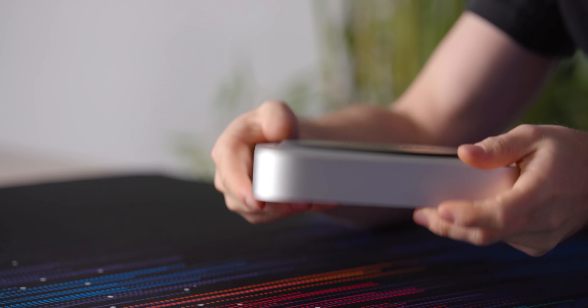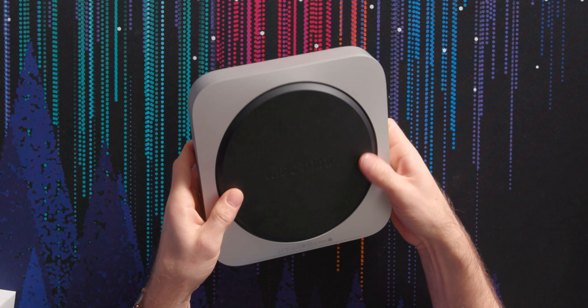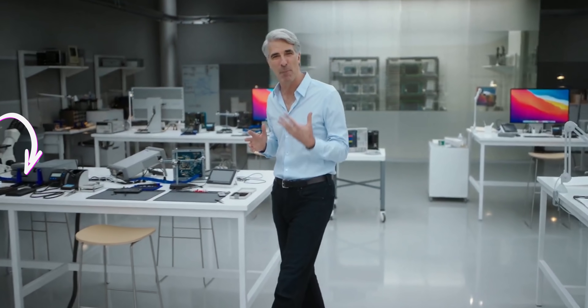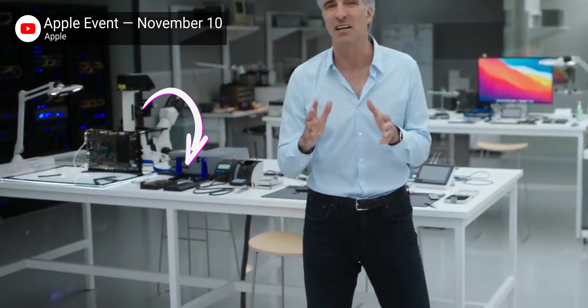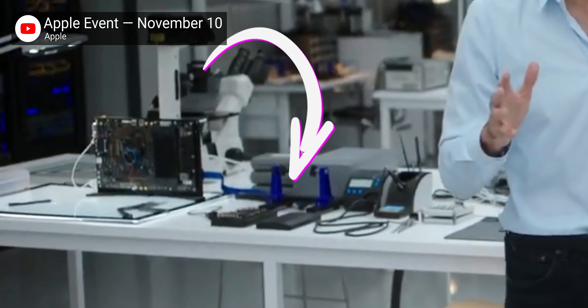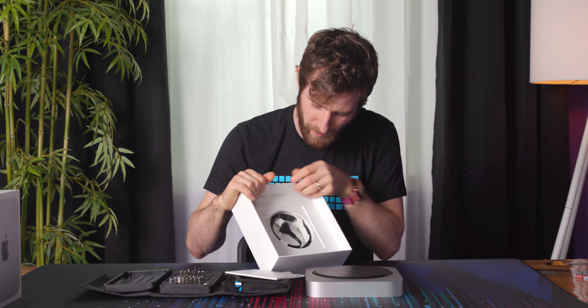There's a power button, and before we even fire it up, I kind of want to open it up. Apple likes iFixit kits too — the delicious irony of Apple featuring iFixit in their promotional video launching the M1 processor. I personally really enjoyed that. Maybe I should at least finish unboxing the thing first.